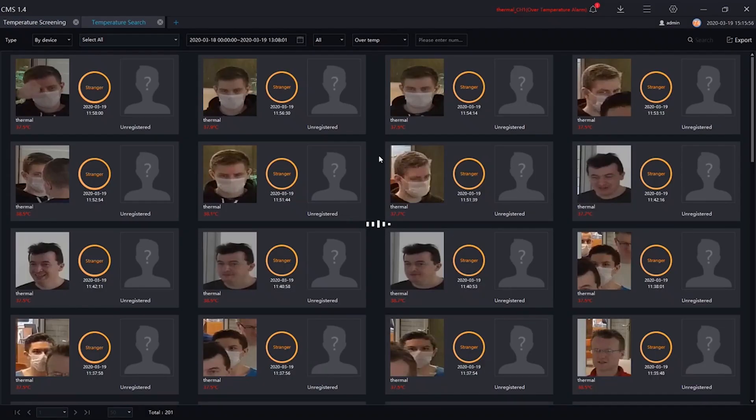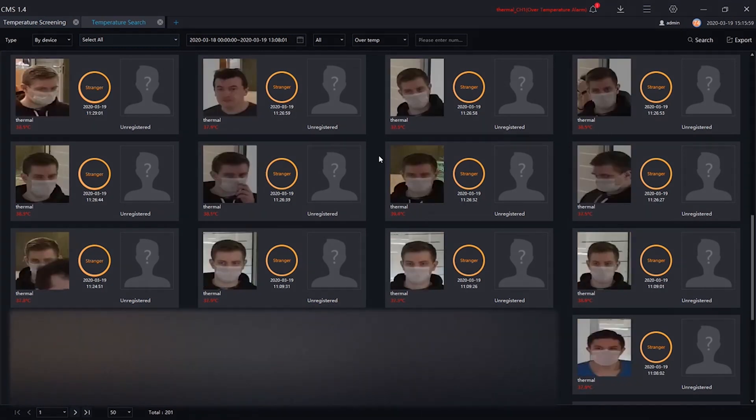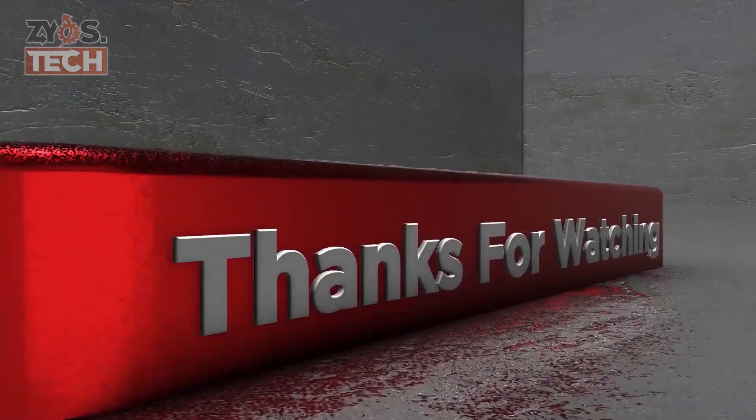The measured temperature value is assigned to a specific person — the captured image and temperature value are both stored in a database for further analysis. This solution may help fight the epidemic of COVID-19 disease.